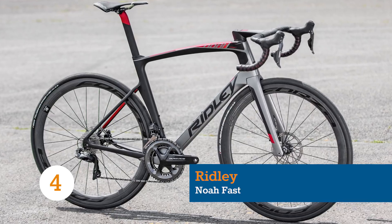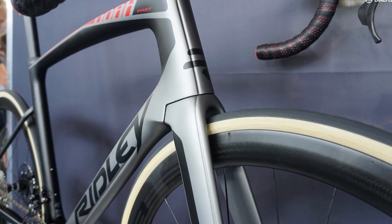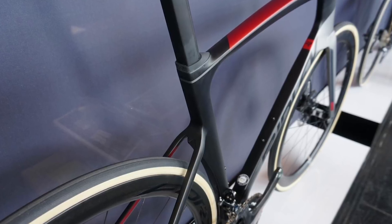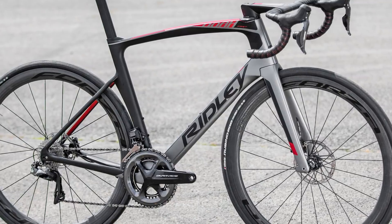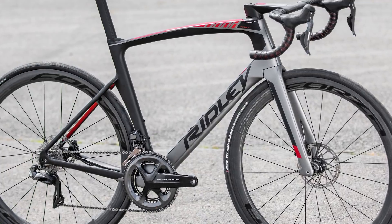Ridley has never been shy with its aero design, and although the latest Noah Fast has converged with the competition in some respects, it retains some distinctive features. Gone are the split-legged forks, and while there's still a rim brake option, it's the disc machine that impresses with its ultra-clean, fully integrated design.